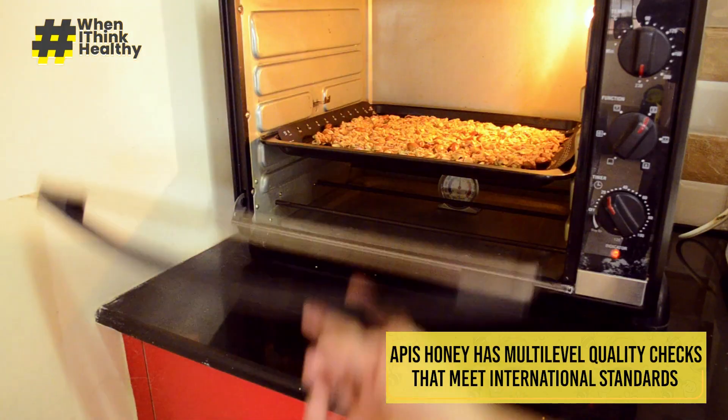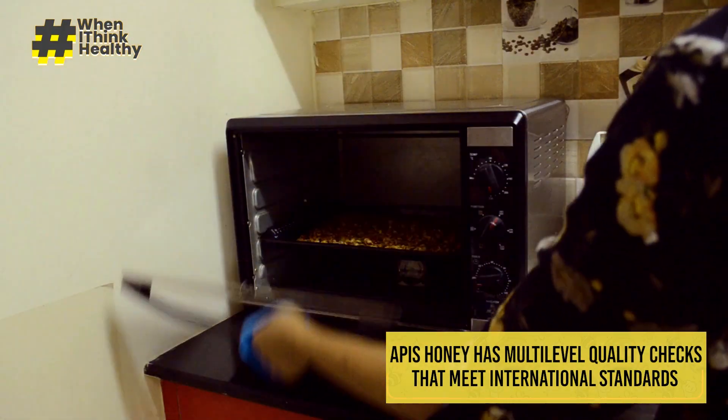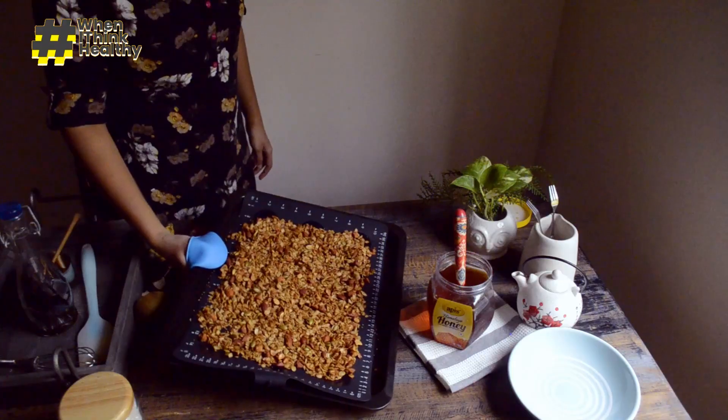Apis Himalaya honey goes through multi-level quality checks, meeting international standards, and that's why I use it in my dietary routine.